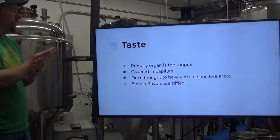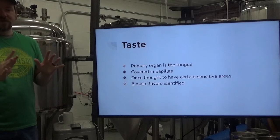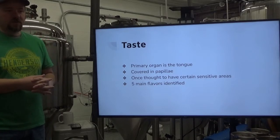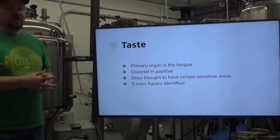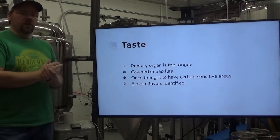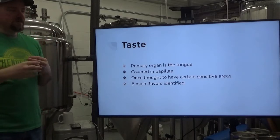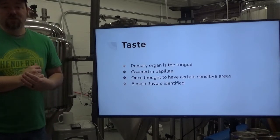The first one is taste. The primary organ is the tongue, obviously. The tongue itself is covered in little, very small finger-like projections called papillae. The tongue was once thought to have regions of sensitive areas that would only pick up on certain flavors — the tip, the sides, and the very back. The sides were thought to pick up sour only, and the back was thought to pick up bitter. That has pretty much been debunked and replaced with the understanding that the whole tongue has areas sensitive to all of the tastes. It just makes sense — why would a certain area only be sensitive to certain flavors? It just doesn't make any sense.